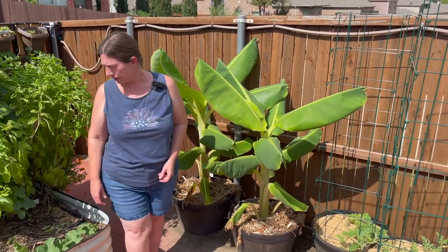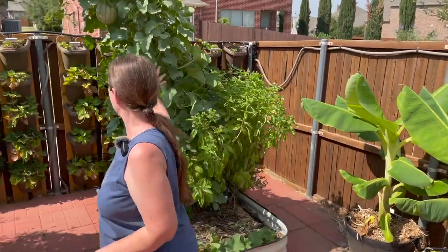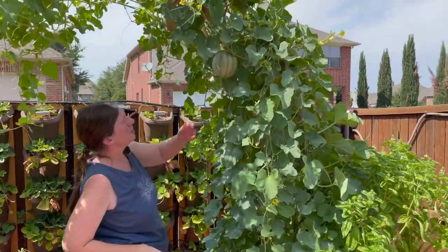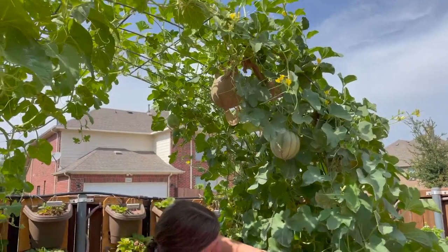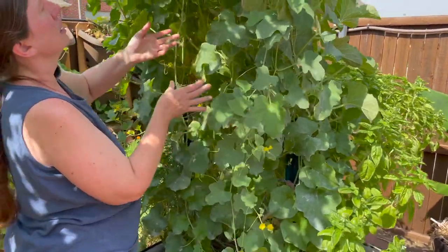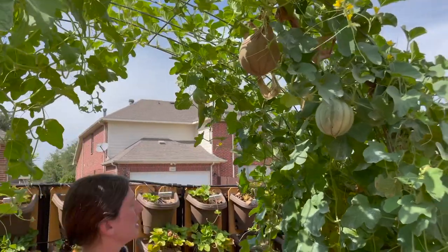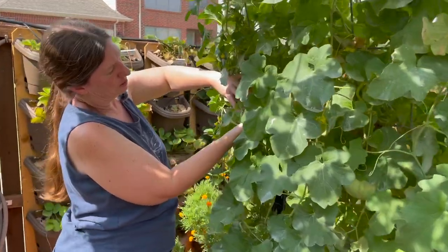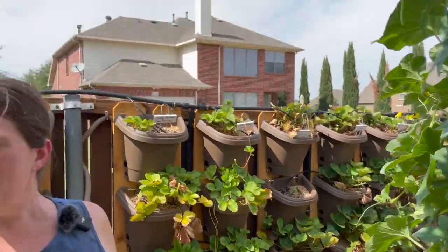Over here the basil is doing well, as are my melons. I have lots of melons still — some I need to put in little hammocks. There are kajaris and share-and-taste melons up here, and I have an Armenian yard long over here. Here's another kajari I need to get into a hammock because the kajari will just fall off when it's ready.